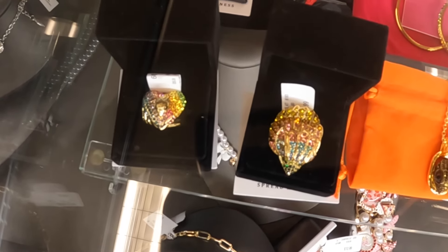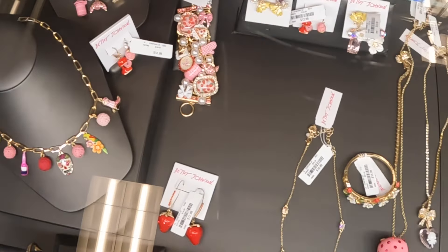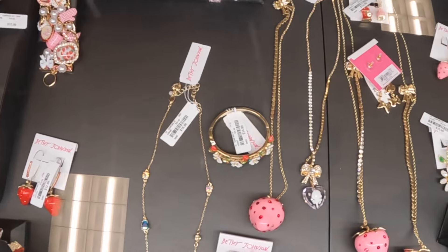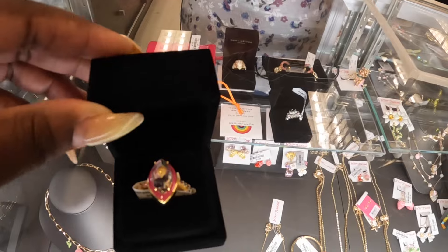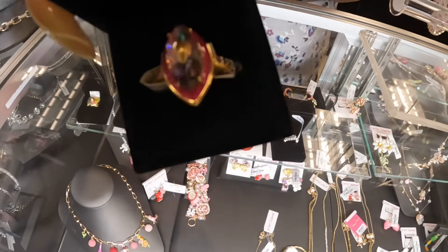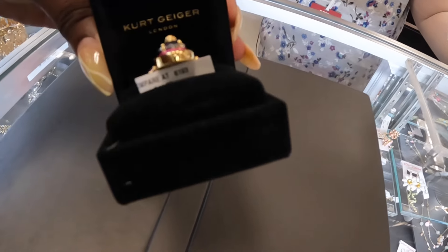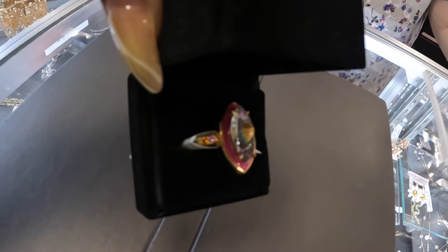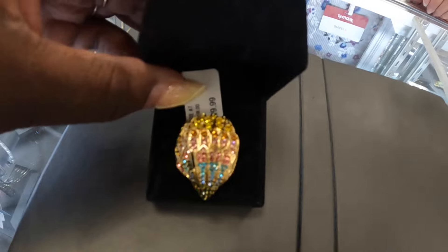And that one — I don't see the price on it, though. Pretty. She was nice enough to come let me see it. Here it is — it's still giving me a glare. This is $44, Carl Lagerfeld. And this one is $30.